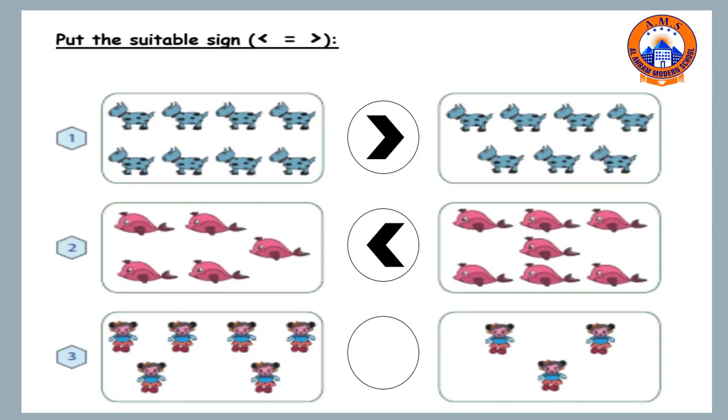The third one: let's count how many girls. One, two, three, four, five, six. And on the right side, there are only three girls. So, six is greater than, or more than, three.